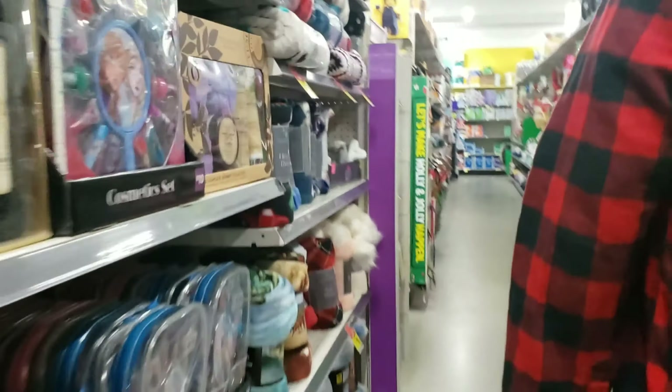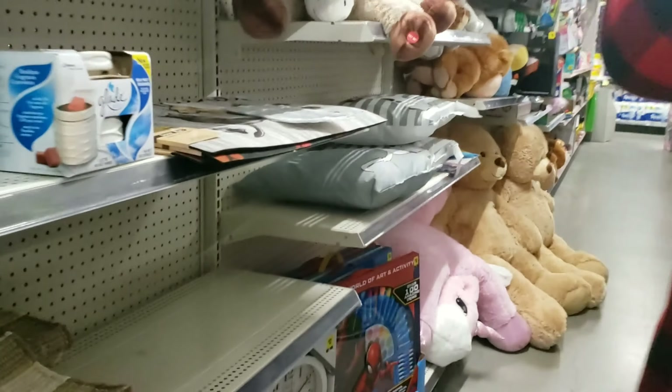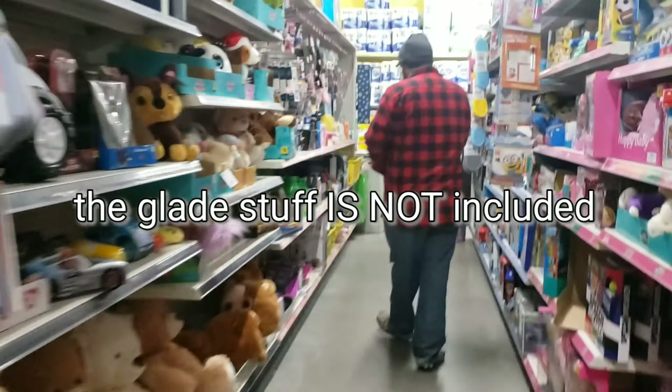We'll go to the fall harvest stuff first. Our store didn't have any left — there was like one little thing. The rug should be... there's nothing. This is all our store has — like nothing left. We're gonna check the clearance.